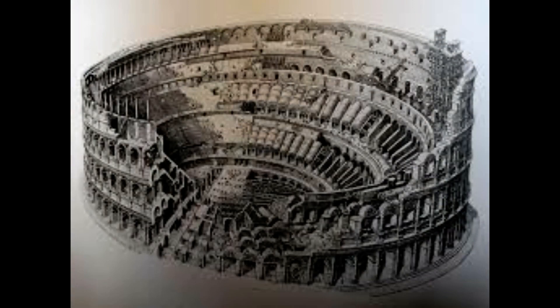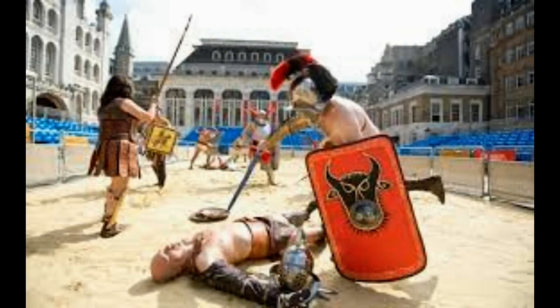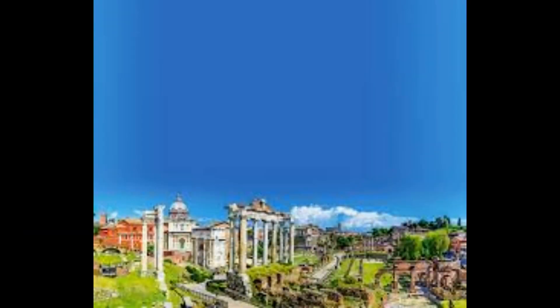The Colosseum could hold as many as 50,000 spectators and was used for gladiatorial combat, animal hunts and even mock naval combat.